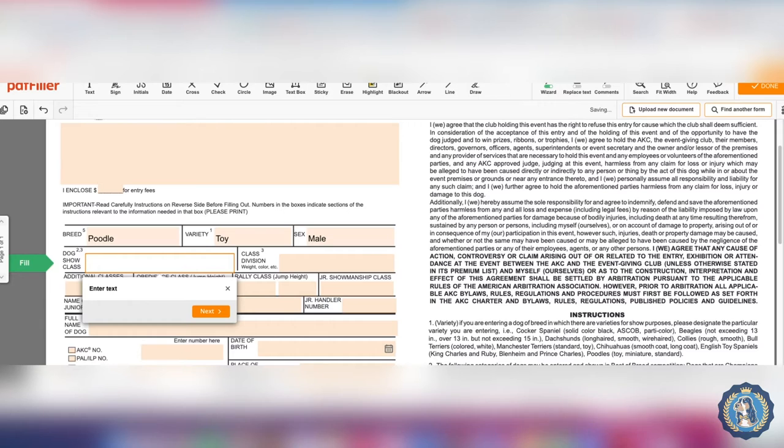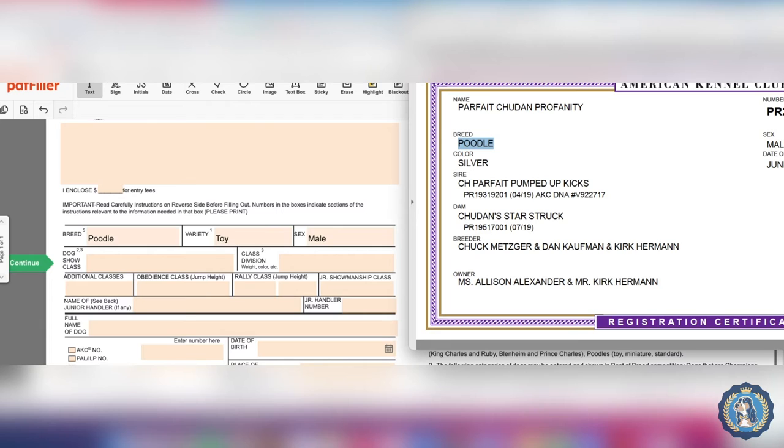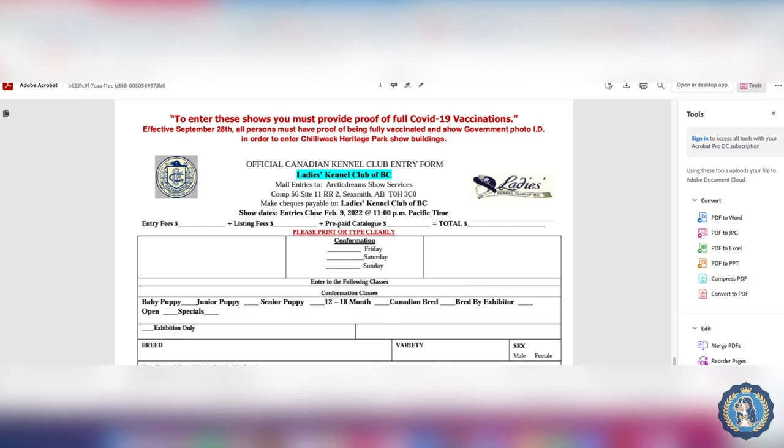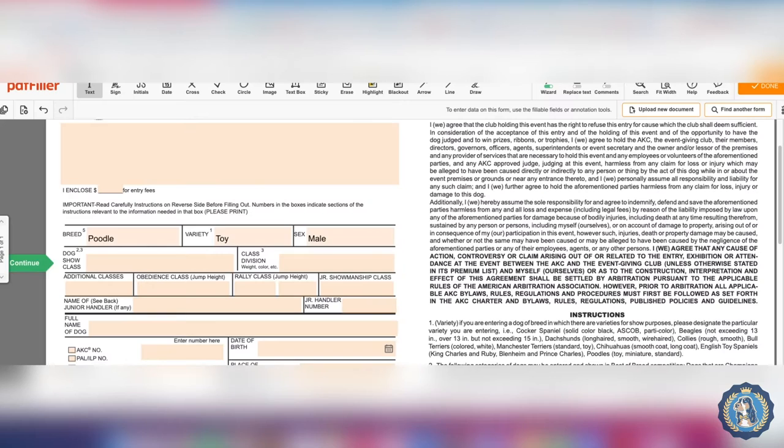This show is March 5th and 6th, and the dog was born June 30th. So counting from June: July, August, September, October, November, December, January, February — by March 30th he'll be nine months, which is when he would be eligible for the nine-to-twelve-month class. So right now for this show he's eligible for the six-to-nine-month class.